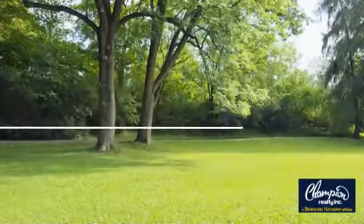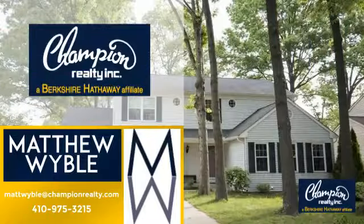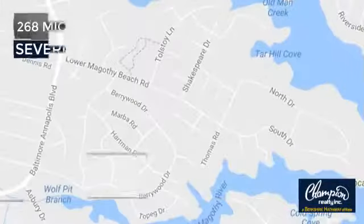Welcome. You'll find just the right home for you. This video is brought to you by your real estate agent, Matthew. And it's located in this area.